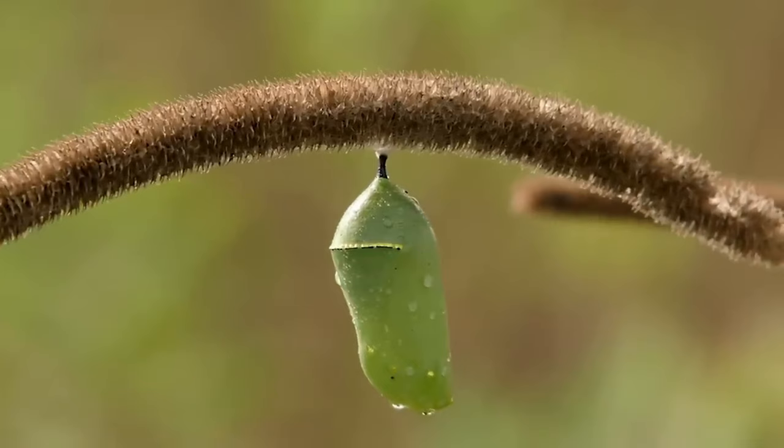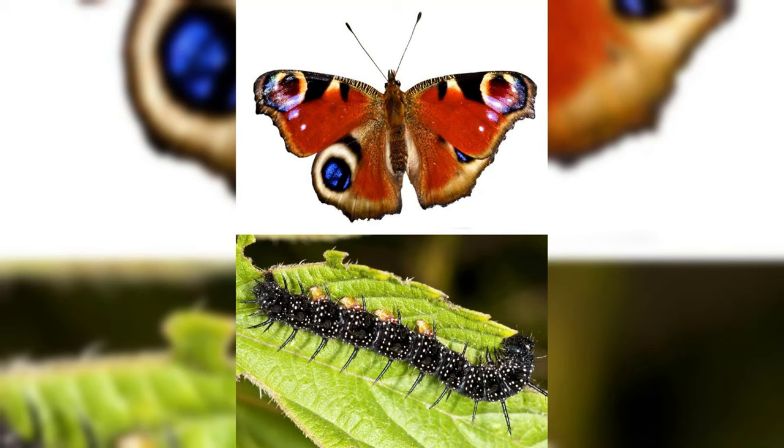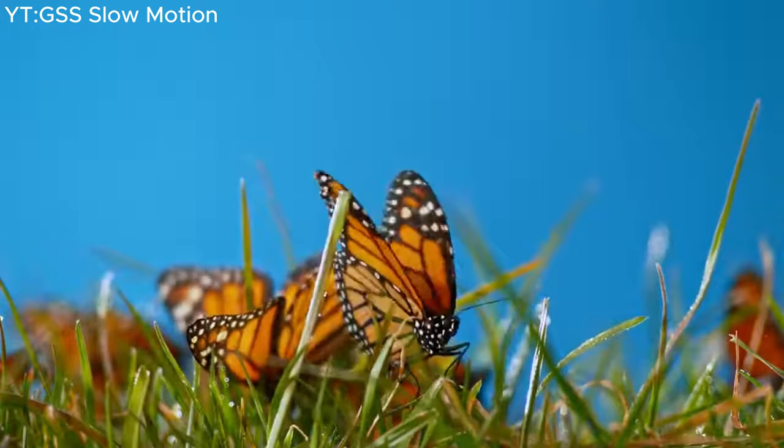Then after a while, ta-da! Out pops this fabulous winged creature — the butterfly. Now it's all about flitting around, showing off those colorful wings, and living its best butterfly life. Talk about a glow-up.